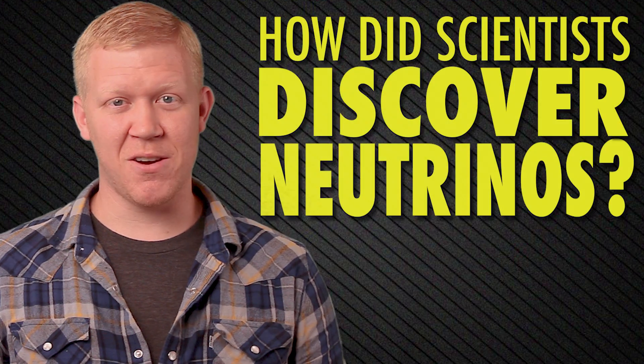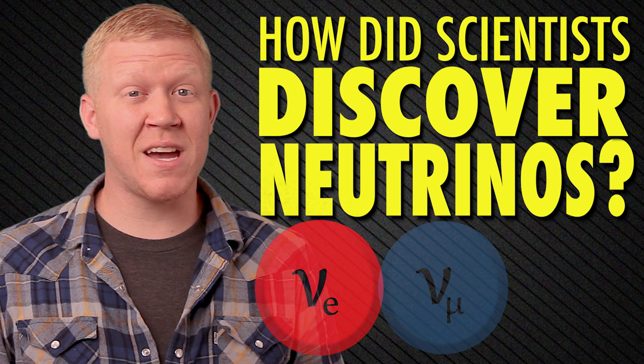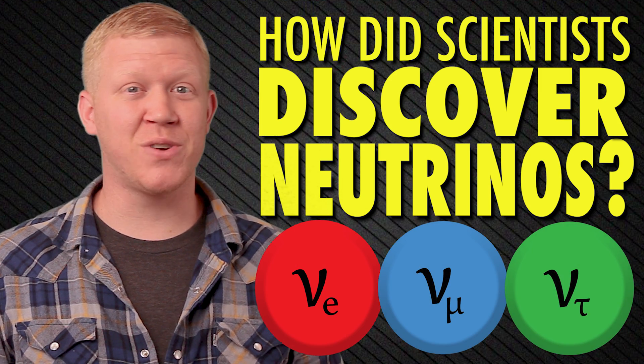These tiny particles have no charge, almost no mass, and can pass all the way through the Earth without touching anything. It would almost seem as if they aren't even there. So how did scientists discover neutrinos?